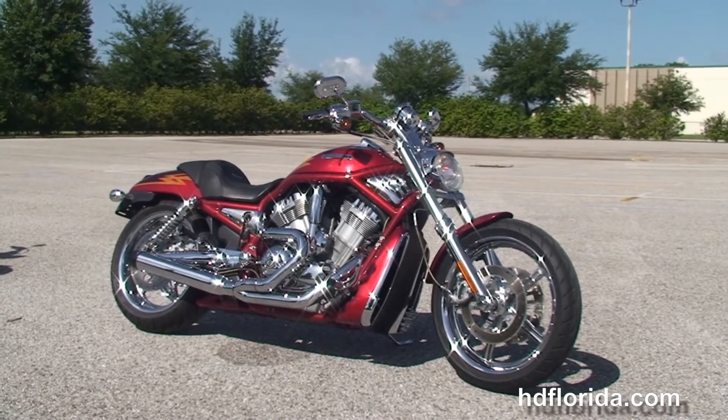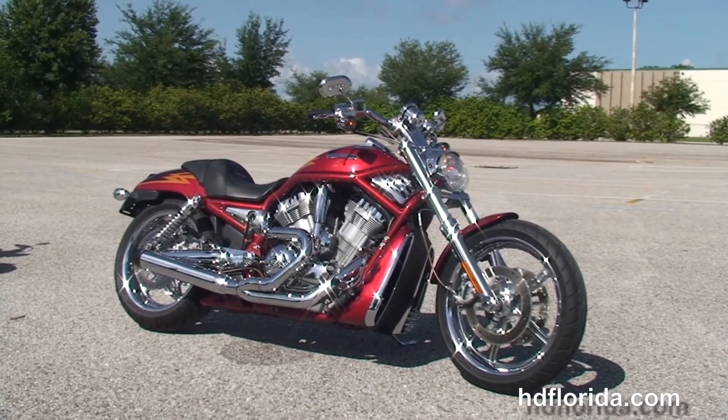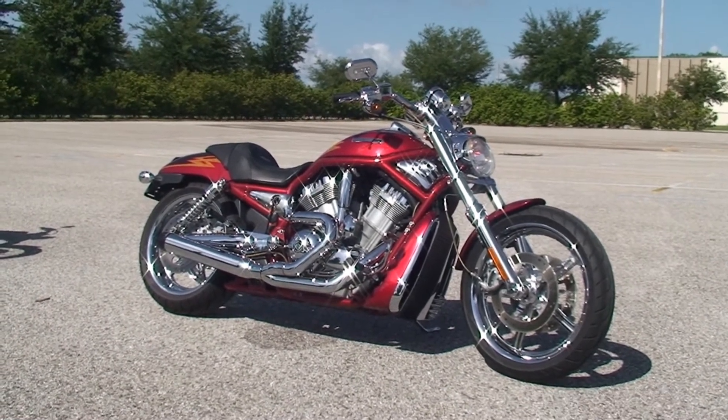For more information on this CVO V-Rod, click the link below, and for the rest of our inventory visit us at hgflorida.com — we're always open 24-7. And remember, have one rocking, smoking, adrenaline-filled Harley day.